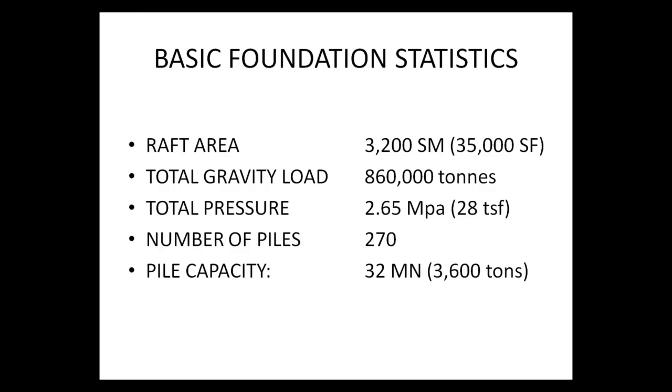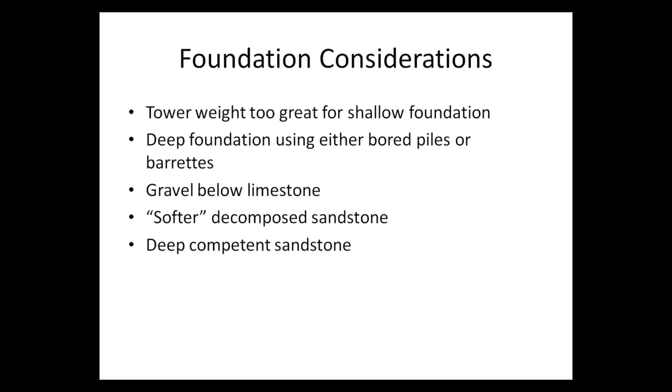Some basic foundation statistics: the raft area ended up being about 2,200 square meters or 5,000 square feet, with a total gravity load of 860,000 kips, applying a uniform pressure of 2.65 megapascals, close to 30 tons per square foot, and supported on 275 piles with an individual nominal capacity of 32 mega-Newtons, about 3,600 tons.